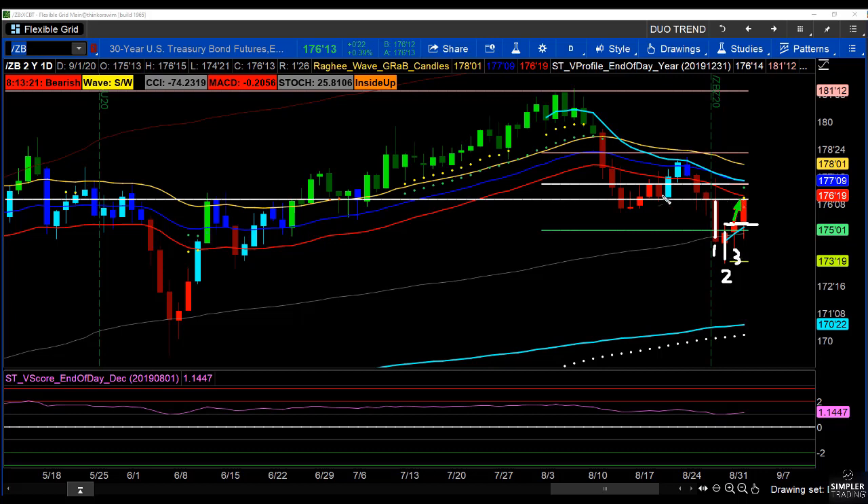We are going to run into some resistance. We have the year's point of control right here. So I don't think it hurts to be a little proactive and pay yourself while you can, not when you have to. But I'm actually looking for this market to head up a little bit higher and test these previous highs up in here. So following up a little bit on a previous conversation we had.